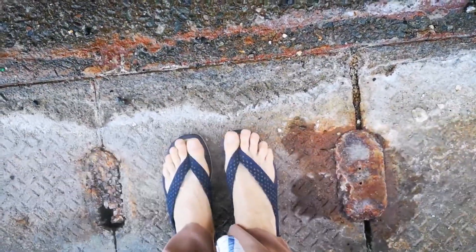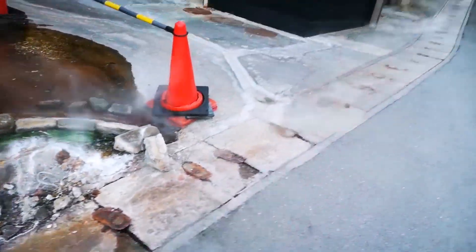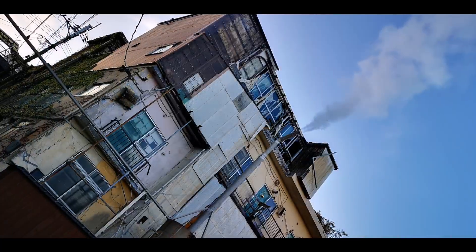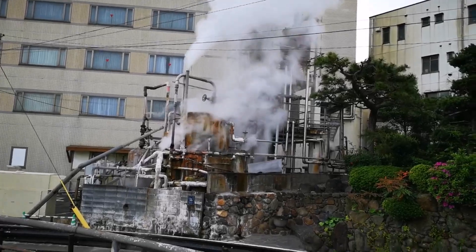That being said, it is pretty comfortable to be standing here and have this very warm, lovely air warm me up. And here we have another steaming morning in Bebu.